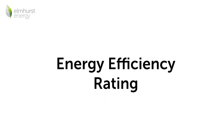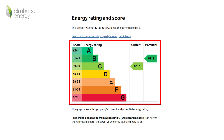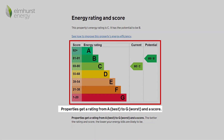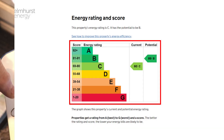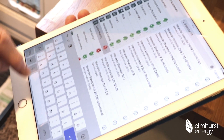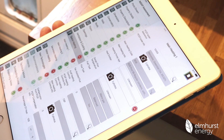The energy efficiency rating. As mentioned earlier, the energy efficiency rating is displayed as an A to G scale, with the least efficient buildings being rated G and the most efficient rated A. The rating is calculated using cost-based factors, such as the fuel used for heating, hot water and lighting.